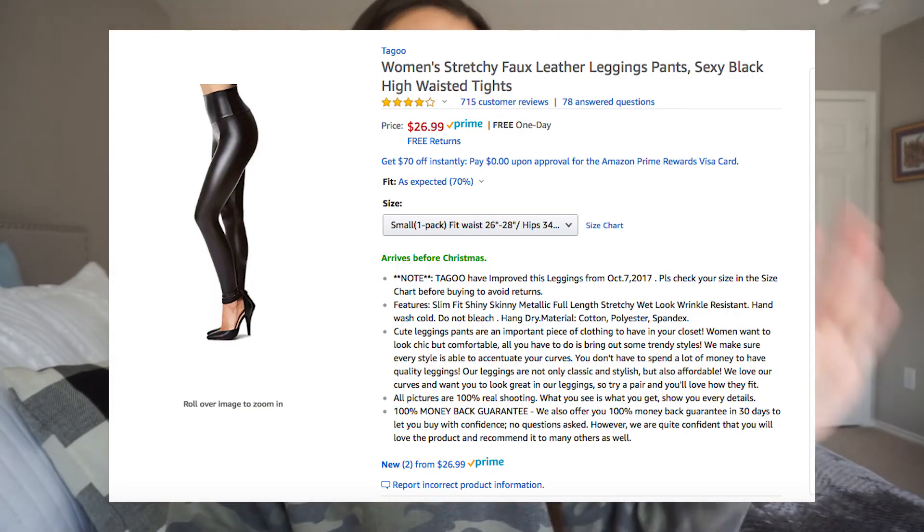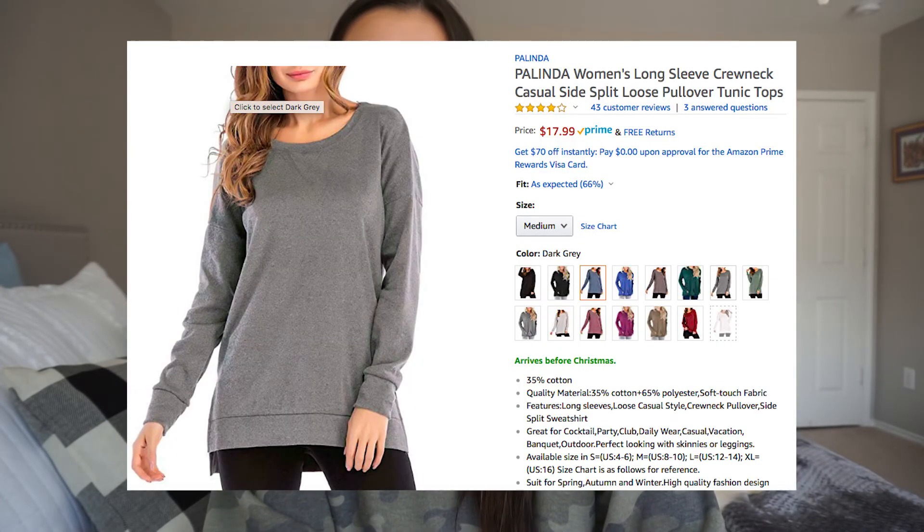Next are these faux leather leggings. I bought similar ones from Target and did not like them — if you watched my Target review haul from two months ago, not the biggest fan. These are a little more expensive at $27, but cheaper than Spanx, and they are free returns. Next is this long sleeve crew neck — it comes in like 15 or 16 colors with a bunch of sizes. It's a great basic for throwing on with leggings or in that in-between season. Under $18 and free returns. I've heard great reviews about this one through bloggers I follow.